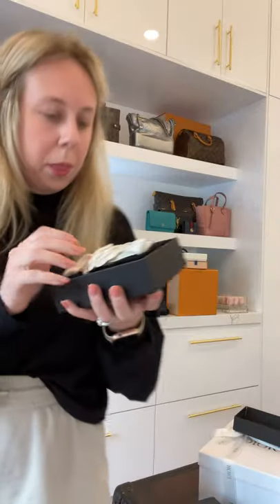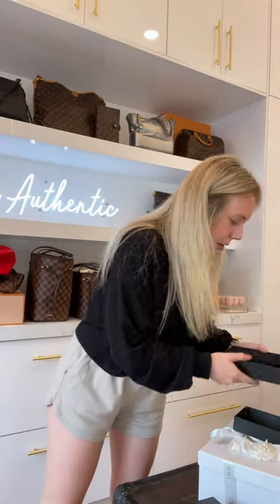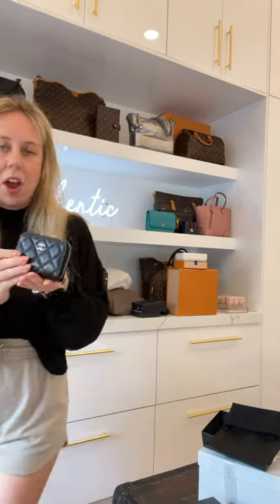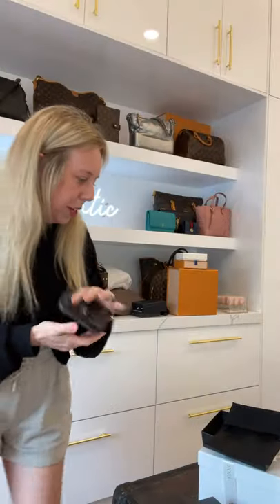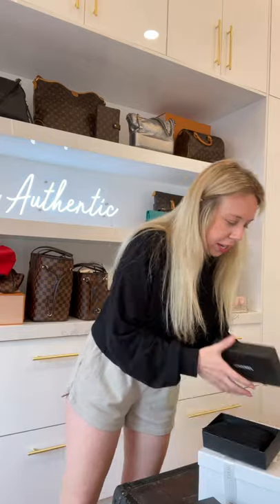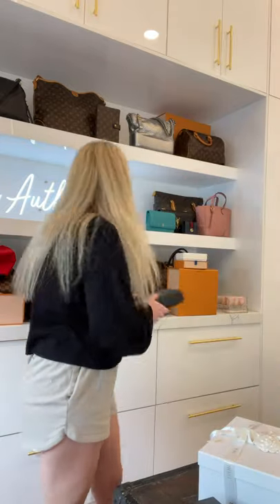Do you guys see the Chanel flower? I really can't — it's a dream. This is a caviar compact wallet in silver hardware — the larger version with the back pocket zip. I have the same wallet, it's literally what I use. I've been using it for years, it's the only wallet I use. Holds everything — obsessed.